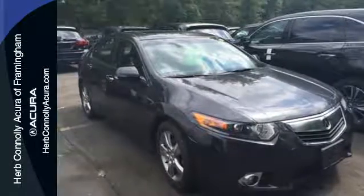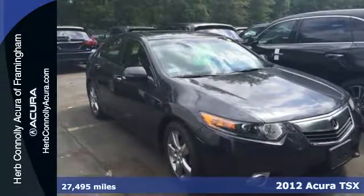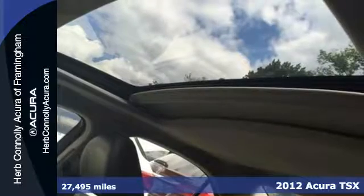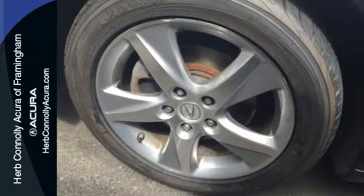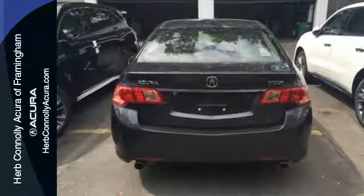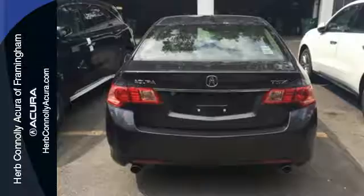Here's a 2012 Acura TSX. Sometimes it's the little things that count, and that applies to this luxury vehicle. It comes standard with brushed aluminum foot pedals, active head restraints, front fog lights, heated mirrors, and steering wheel audio controls.